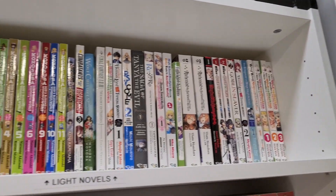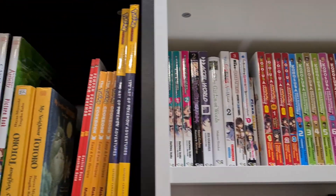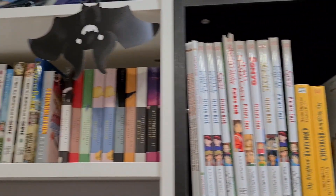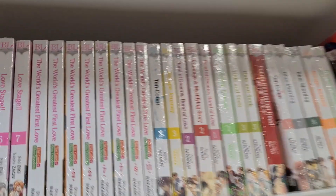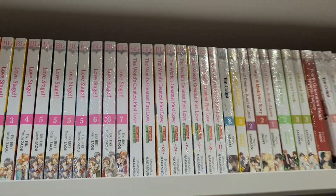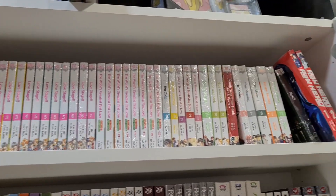Along the middle here we have our light novels, and some top shelf books that are wrapped and are for adults only.